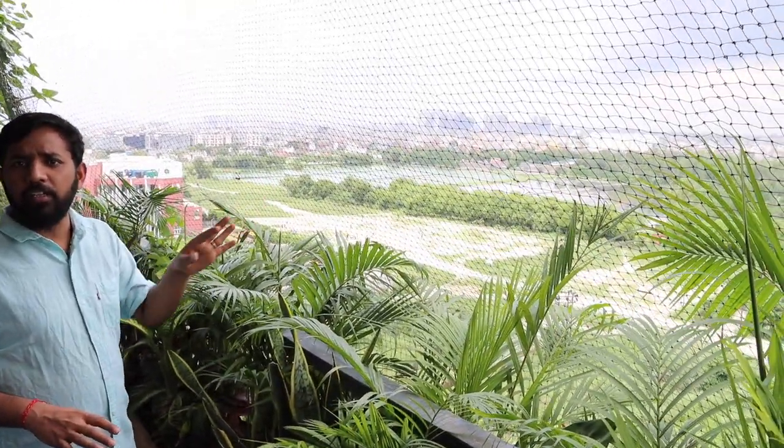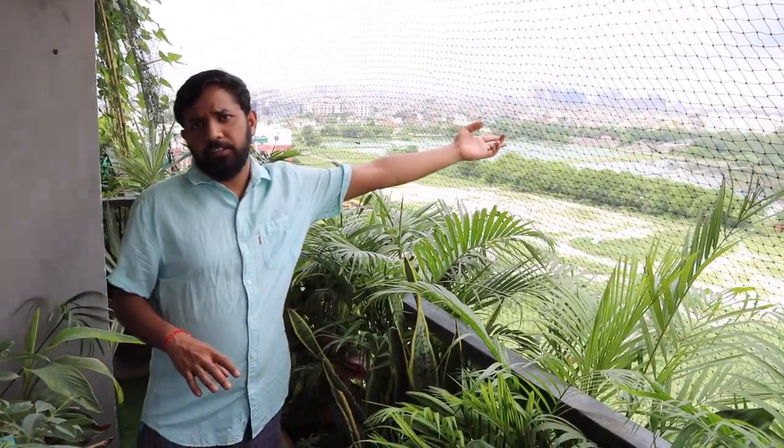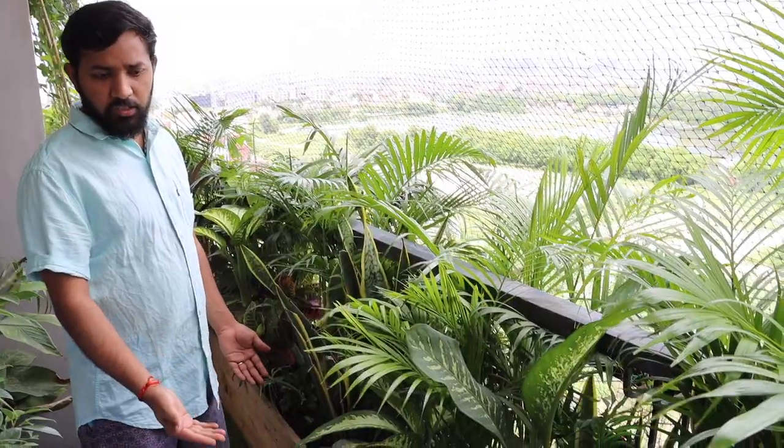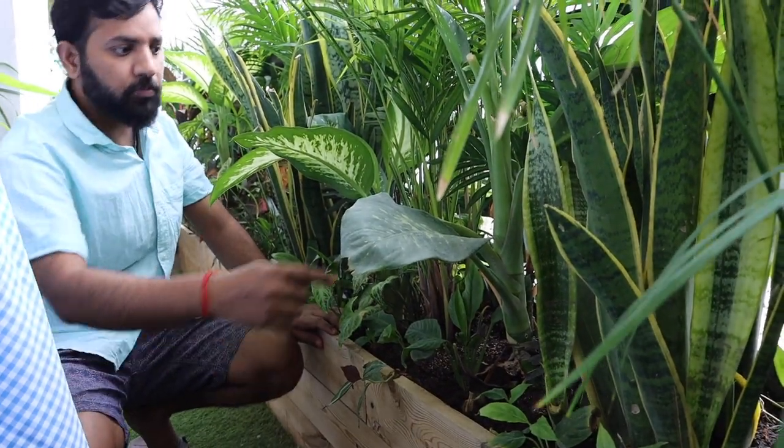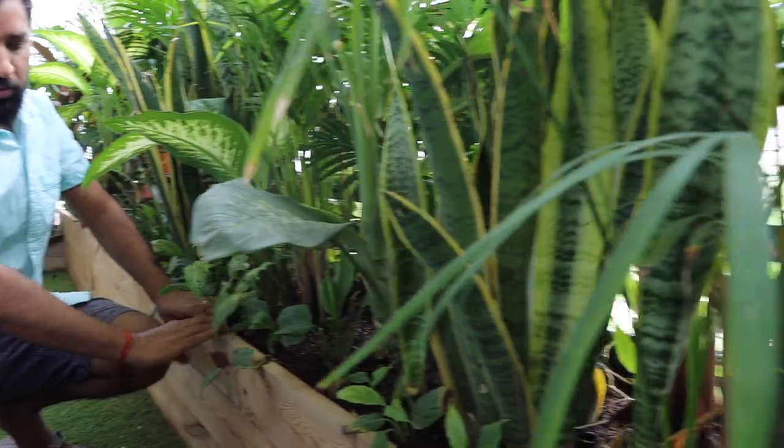We are in the jungle balcony now. Because we are on the tenth floor there is an issue with pigeons — they come and make a nest — so we have lined this up with pigeon netting. When we went to Goa we saw a jungle garden and got inspired. Because we love Goa so much and tropical plants, we wanted to have a jungle garden. For the structure we used pine wood planks bought from our local lumber store. We hooked small pieces of wood to the railing so it won't collapse. This is basically a kitchen balcony.